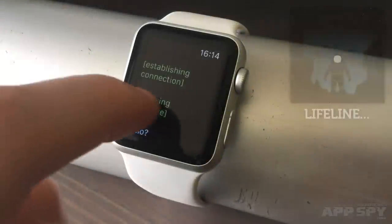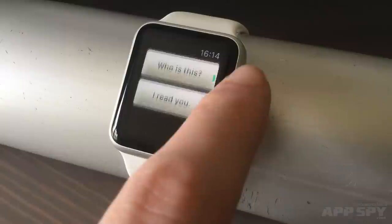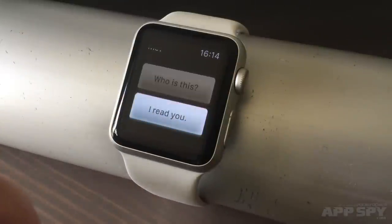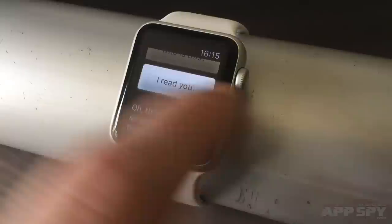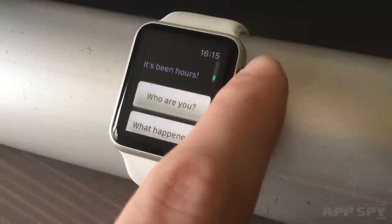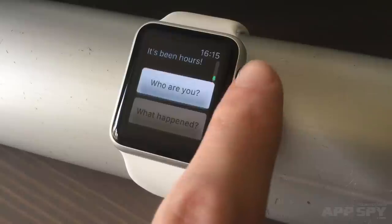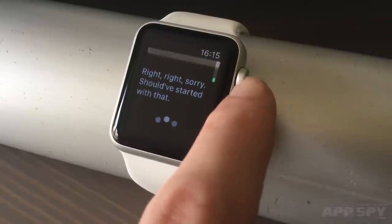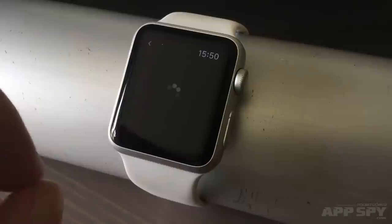But I think I like Lifeline even more. It's got some of the same ideas — real-time responses, notification-led design, and binary choice responses — but the sci-fi setting and the potential for unexpected turns in the narrative has me more intrigued. I look forward to playing both of these games, and seeing these intimate, conversation-like games grow as a viable Apple Watch genre.